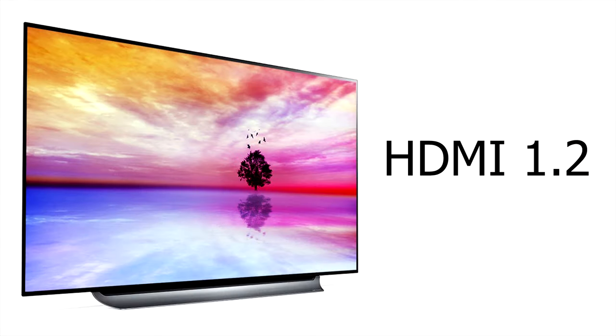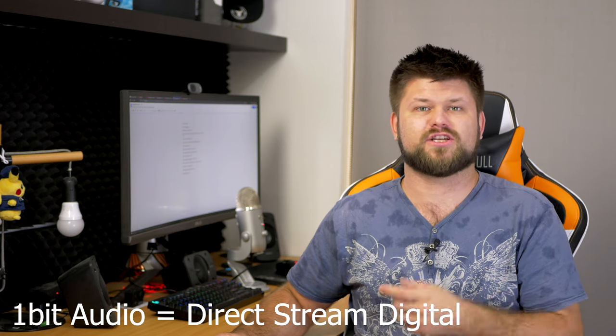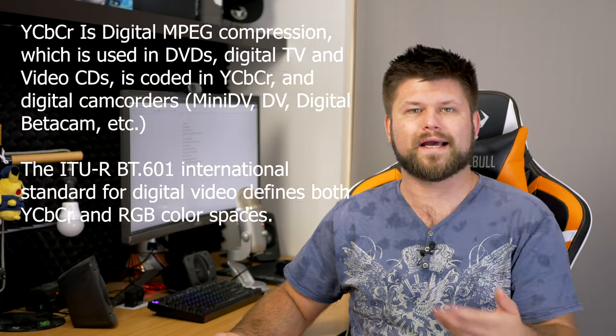HDMI 1.1 came out in May 2004 and added support for DVD audio. Then HDMI 1.2 was released in August 2005 and added the option of 1-bit audio using Super Audio CDs at up to 8 channels, and made HDMI more suitable for use on PC devices. It also added explicit support for several new formats including 720p at 100Hz and 120Hz — those are the refresh rates, how many times the image actually shows itself. That was really good for PC gaming, allowing higher refresh rates on higher refresh rate monitors. It also relaxed pixel format support requirements so that sources with only native RGB output — PC sources — would not be required to support YCBCR output, which is mainly for TV, DVD, and devices going from TV to projector.